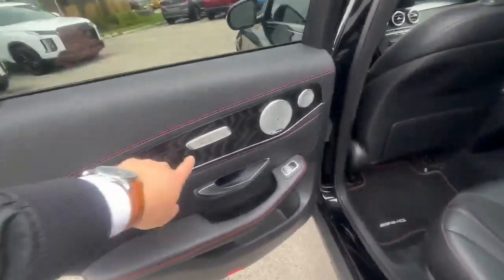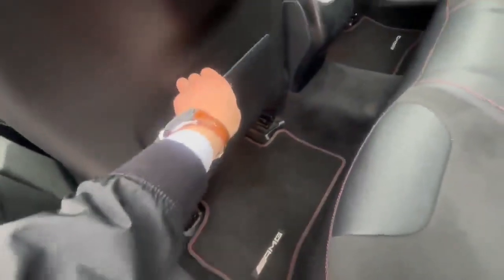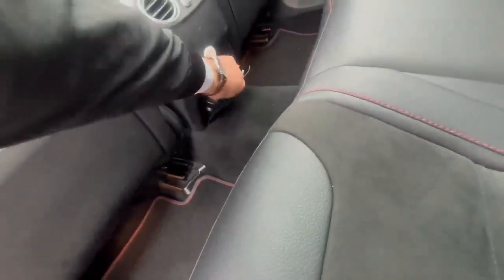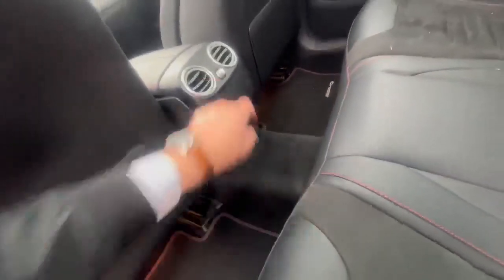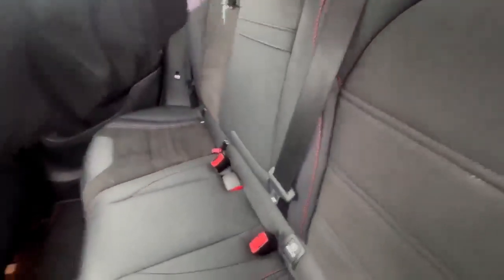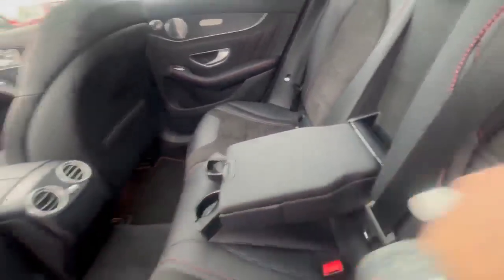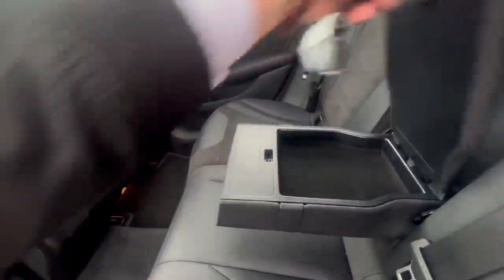In the back we have keyless access on each door, we have heated seats, we have nice Burmester music, AMG carpets. Here we have pockets, here we have an outlet in the middle — 110 volts and a regular outlet. We can set up our air here, and plus we have cup holders, very nice, and plus here we have hidden storage so you can put something here.